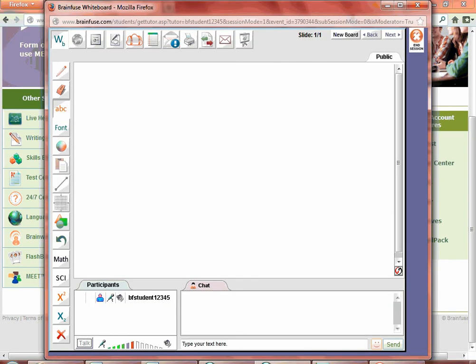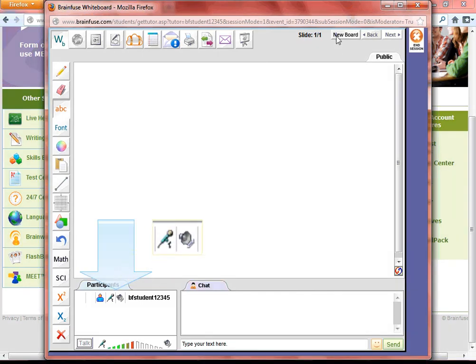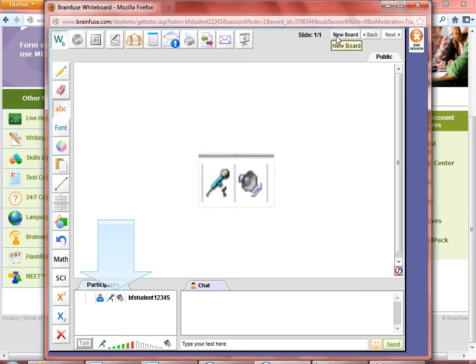The Meet whiteboard is different from the regular student whiteboard, but you can still access the same message center and Cloud Pack from the Meet whiteboard so that you have access to saved files and can load them onto the whiteboard if you wish. Audio is available on the Meet whiteboard — you just need a computer headset to use audio.